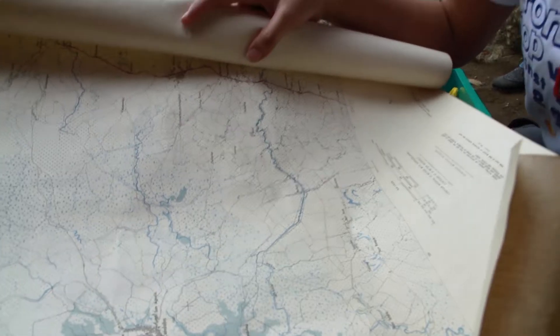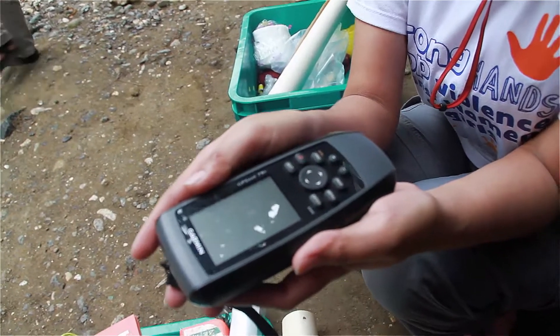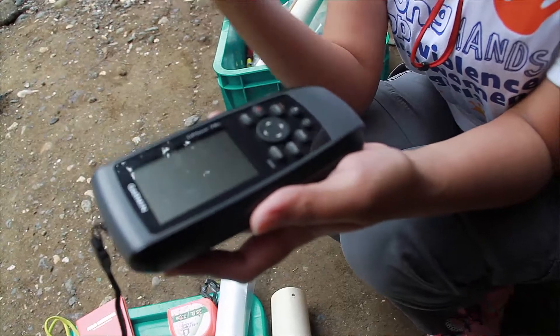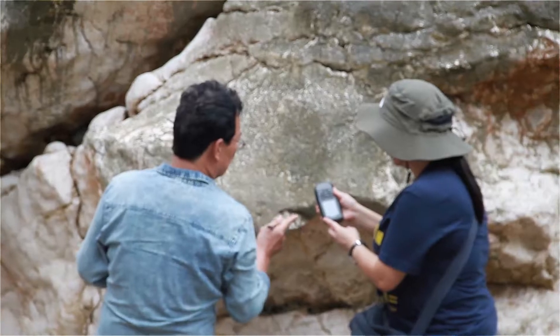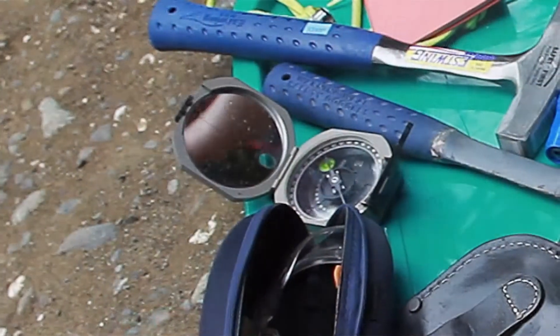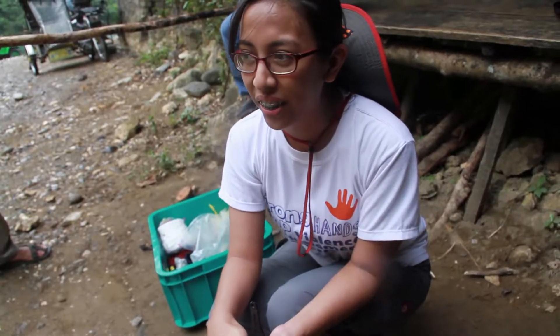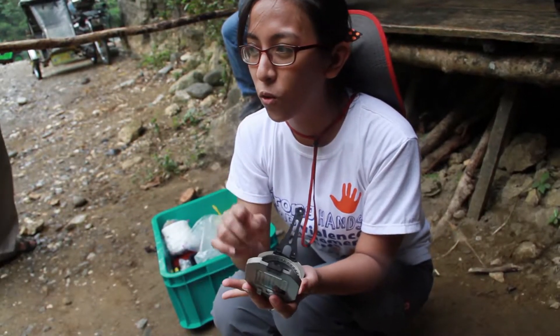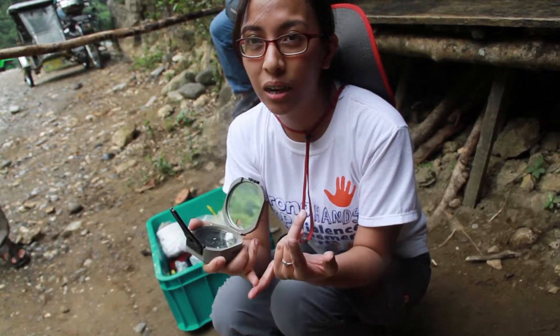This is a map, a topographic map. It shows the relief of the area where we are located. This is the GPS receiver. It collects signals from satellites, and then it displays the coordinates or the latitude and longitude of your location. And then we use the compass. The compass is used for locating ourselves and also for measuring the bed attitudes, the strike and dip of the outcrop or the beds.